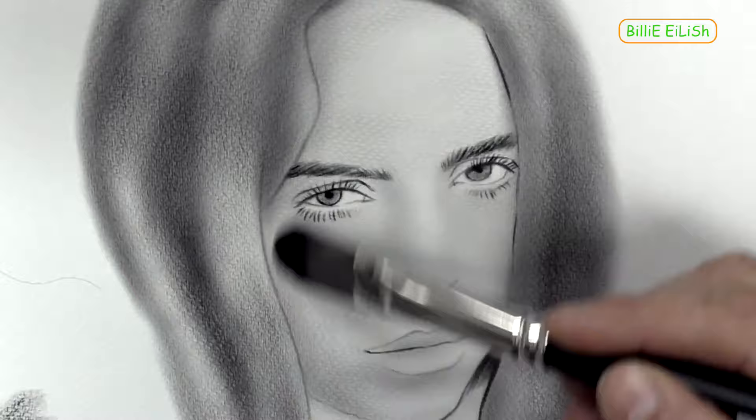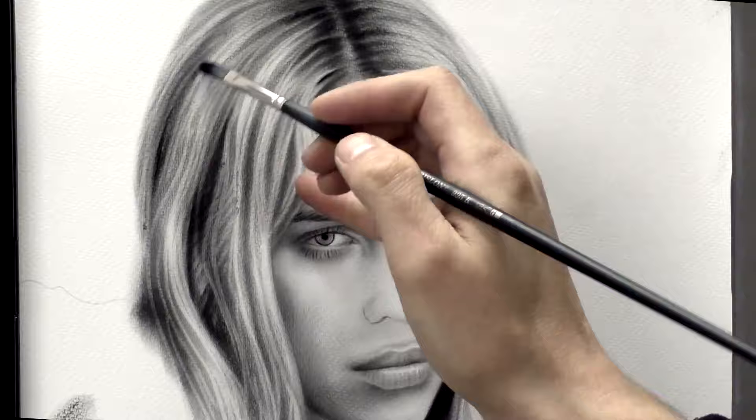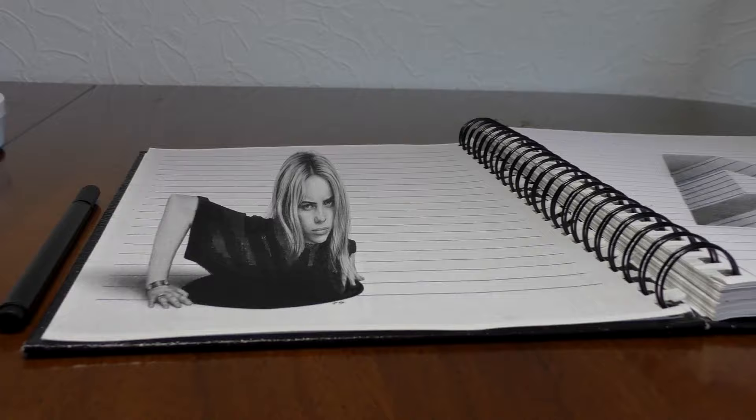Before that, some used charcoal, but most simply laid in their preliminary compositions with a brush loaded with paint. The secret to the three-dimensional super realism seen in the artist's work is that he uses oil paints and a dry brush drawing and painting technique.